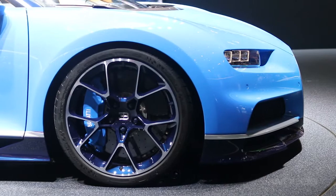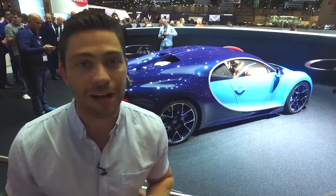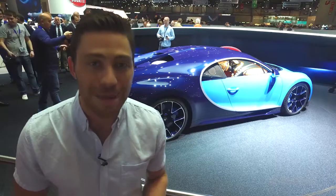The 420km/h top speed is limited for now, but Bugatti has already said its B-Max will be north of 440km/h. Plus, it looks absolutely mega.